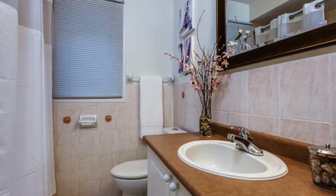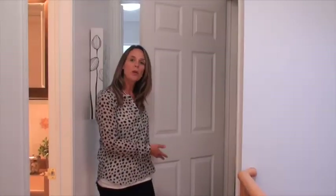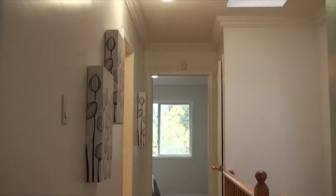Up here on the third floor hallway we've got the beautiful hardwood floors, a full four-piece bathroom with a west-facing window, stackable washer and dryer, and a gorgeous skylight that lets in a ton of natural light.